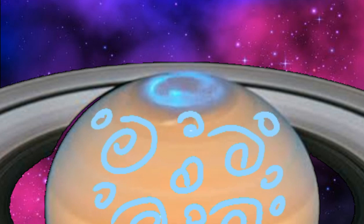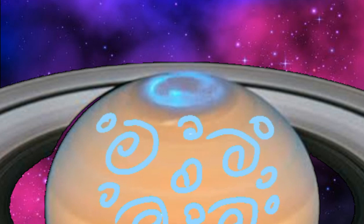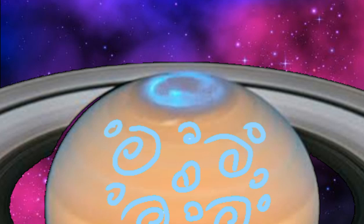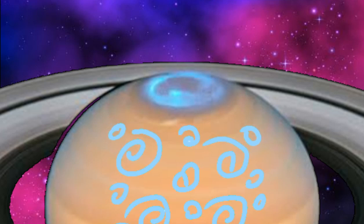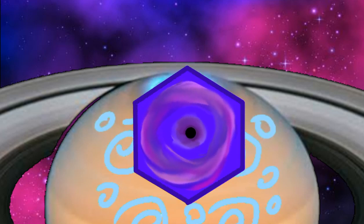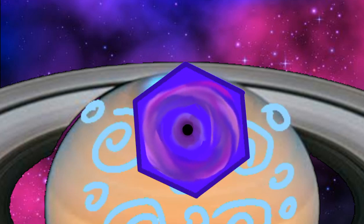Atmospheric flows deep within Saturn create large and small cyclones. The smaller storms interact with the larger systems, and as a result, they effectively pinch the eastern jet and confine it to the top of Saturn. The pinching process warps the stream into a hexagonal shape that will keep spinning on until an unknown date.